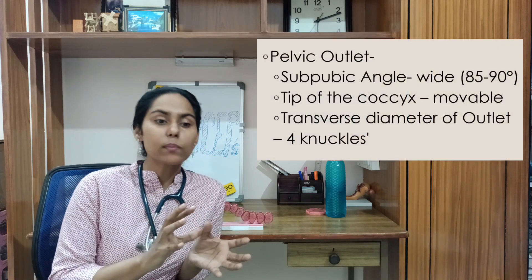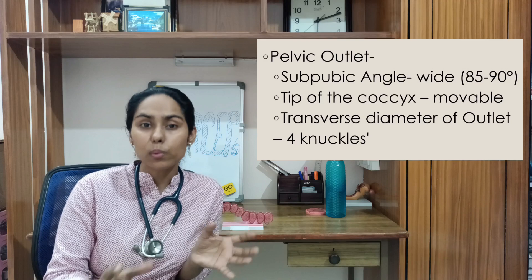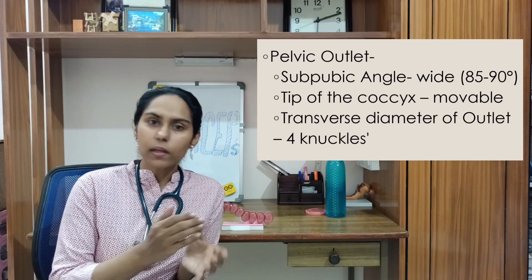Pelvic assessment is very important to rule out cephalopelvic disproportion. For outlet forceps, the fetal head has already crossed the pelvic inlet and the ischial spines, so we focus on whether the pelvic outlet is adequate. We assess the sub-pubic angle, the sub-pubic arc, the transverse diameter of the outlet, and the sacrococcygeal joint mobility.